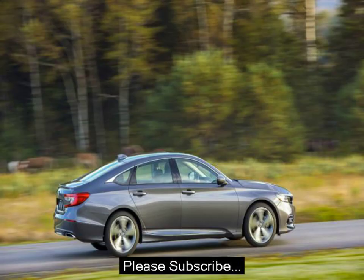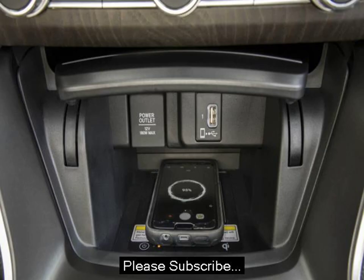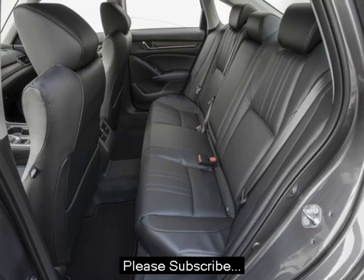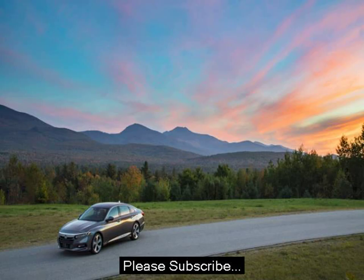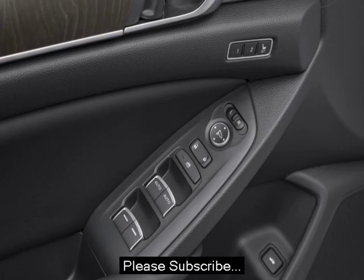If anything, these torquey engines lose some steam up top. Still, even the base engine feels more than adequate in most situations. The interior, like every Honda, is an exercise in both refinement and usability. No one does interior packaging quite as well as Honda.